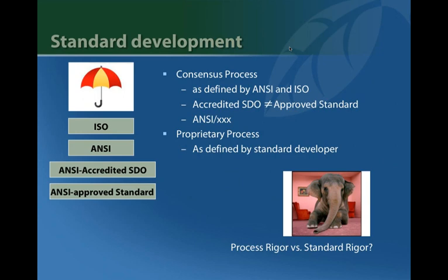The most robust standards are generally considered those developed through the formal voluntary consensus process, as defined by ISO and in North America by ANSI. ANSI standards are the most recognized and used by governments and industry. There are a number of ANSI-accredited standard development organizations, but they may or may not be using the full ANSI process and developing ANSI-approved standards. Make sure when looking at these standards that it is indeed an ANSI-approved standard and not just an accredited SDO that hasn't gone through the full process.